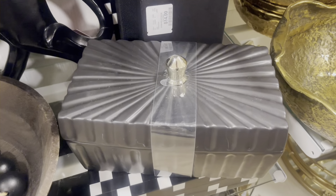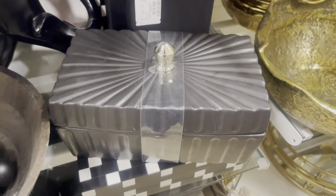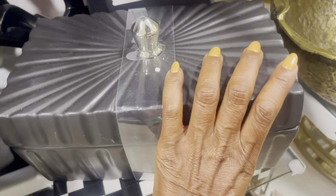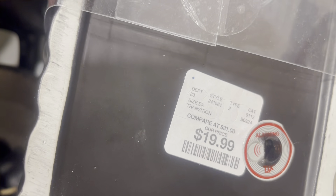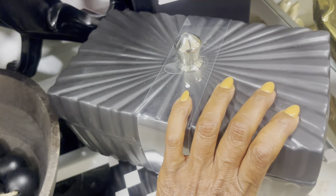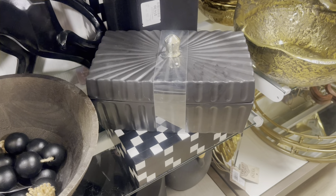Decorative boxes are another thing that you see in a lot of high-end homes and stores. They're beautiful and perfect for decorating because you can hide things in them, which is always a good thing. They're perfect for the entryway table to put your keys in, or on your nightstand for remotes. The possibilities are endless. That was a really good price at $19.99. They also have ones without the lids so you can stack them, which is a really nice look.